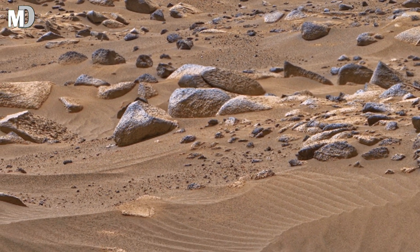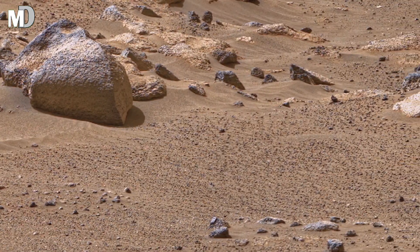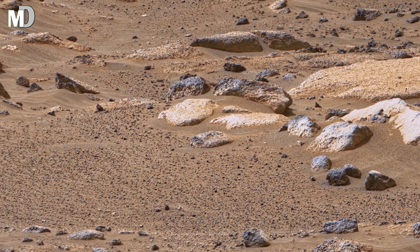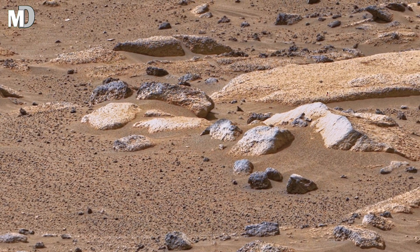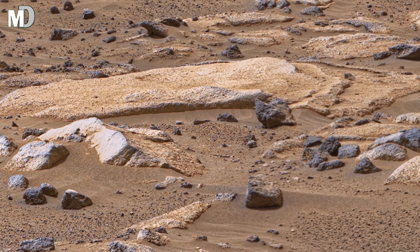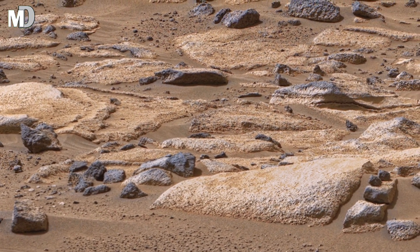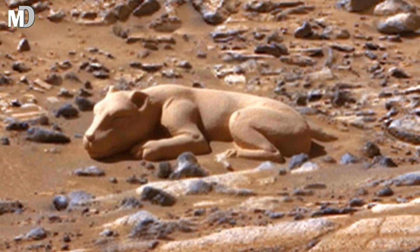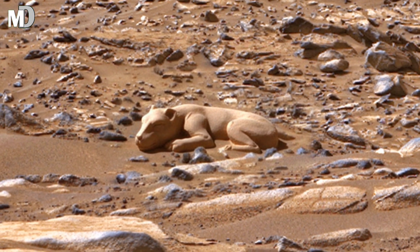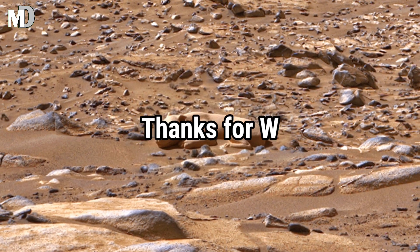Dear friends, this simple-looking view is actually filled with stories — stories of ancient hills, broken stone lines, and a world shaped by slow and powerful forces. When we explore images like this, we discover how much Mars still has to teach us. If you enjoyed this journey across the Martian landscape, make sure to like the video and share it with your friends. Subscribe to my channel, Mars Discovery, for more amazing images and exciting new findings. See you in the next exploration. Thanks for watching.